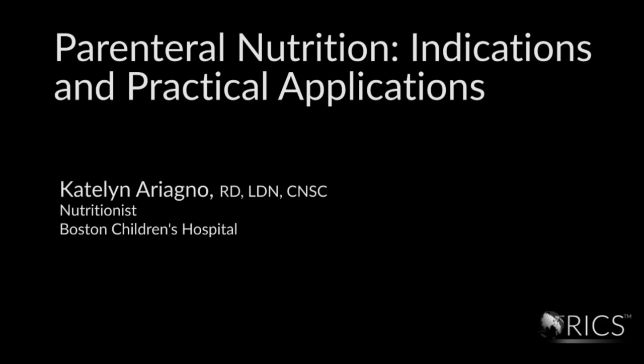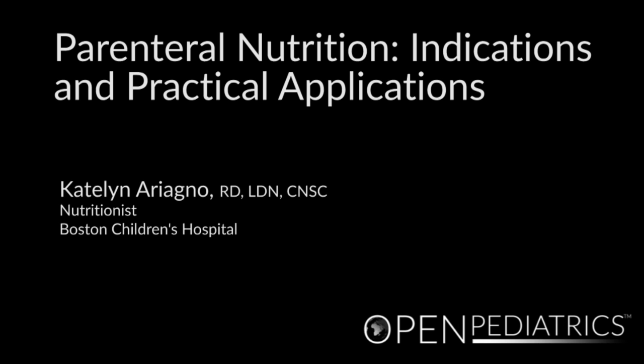Parenteral Nutrition: indications and practical applications by Caitlin Arellano. My name is Caitlin Arellano and I'm a registered dietitian here at Children's Hospital Boston. Today we'll be talking about a couple different nutrition topics specific to ICU care. These are guidelines established here at Children's Hospital Boston and you may need to alter them depending on your institution and resources available.